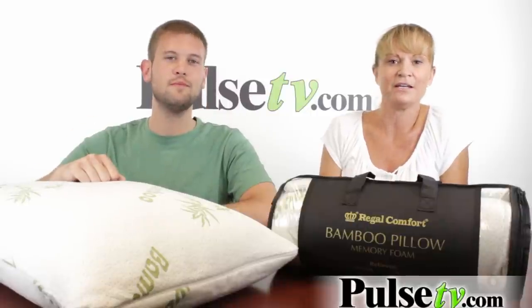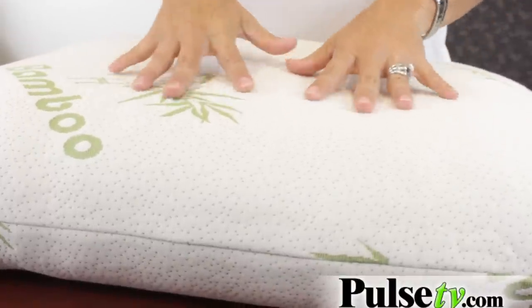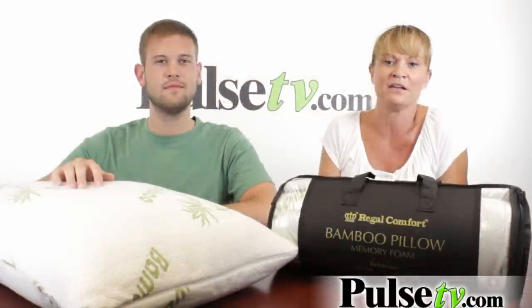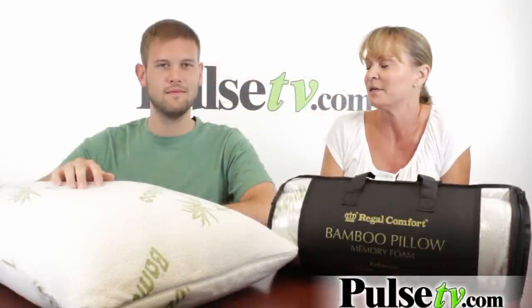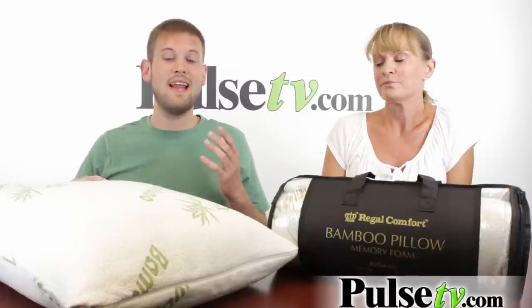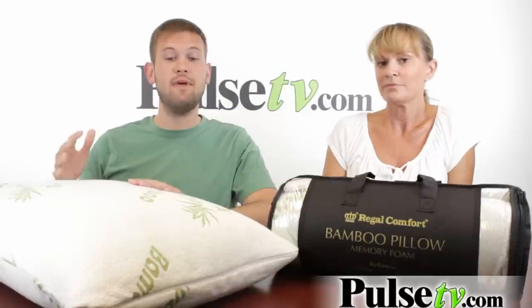Absolutely. It is made of memory foam, and this is shredded memory foam which allows the pillow to be super soft and squishy. It basically forms to your head and neck to make it an extremely wonderful night's sleep. This is great for all kinds of things including insomnia, neck pain, and headaches — it relieves all of that. And even the case itself has a lot of benefits.